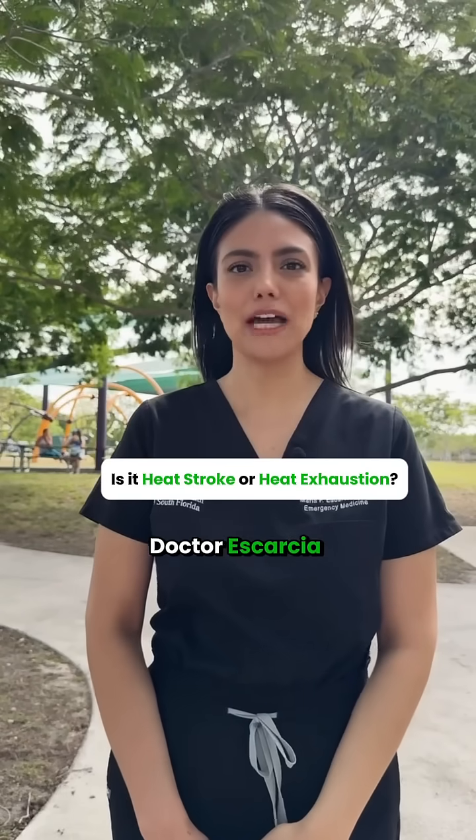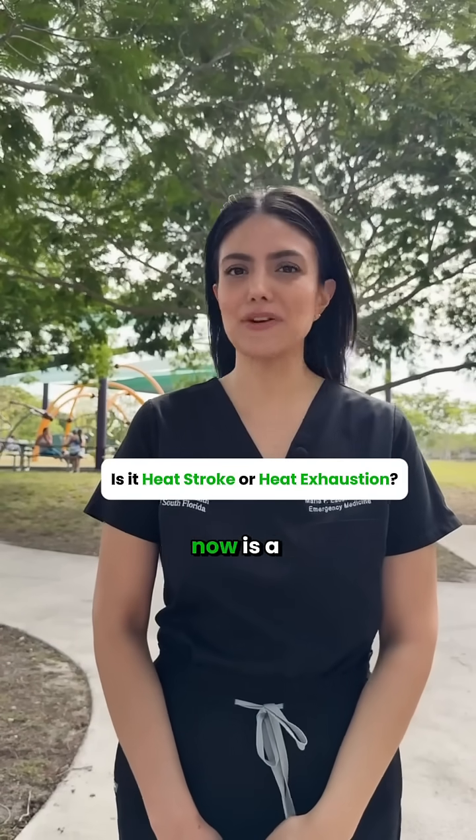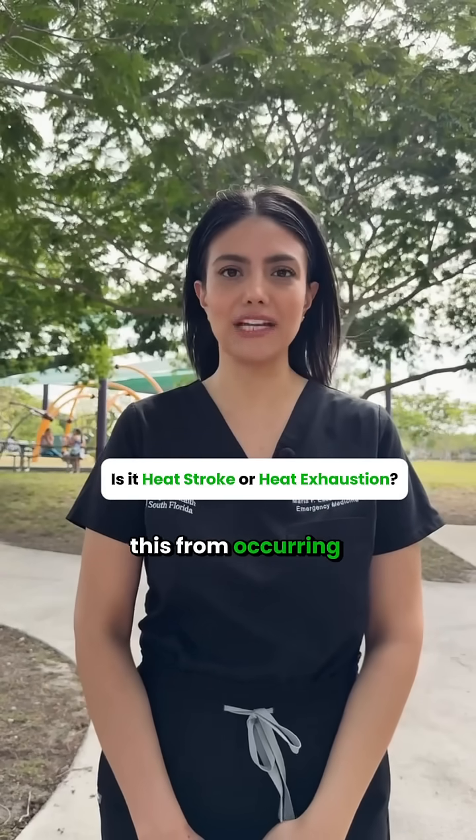Hello, I'm Dr. Escarcia. I'm an emergency medicine physician, and with temperatures heating up in South Florida, now is a good time to review heat exhaustion, heat stroke, and how to prevent this from occurring.